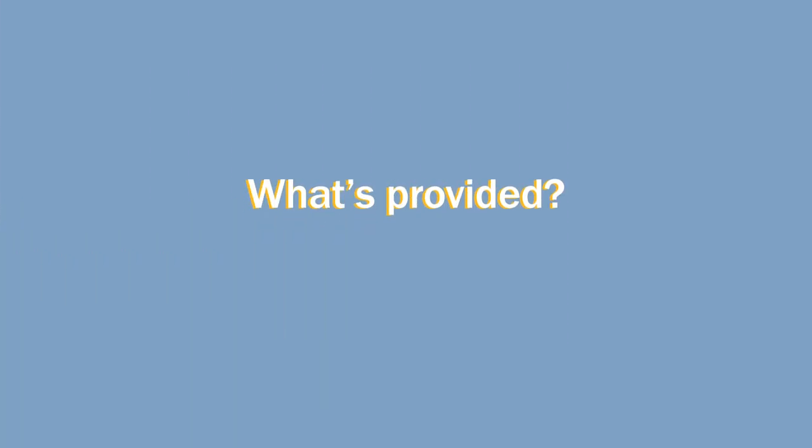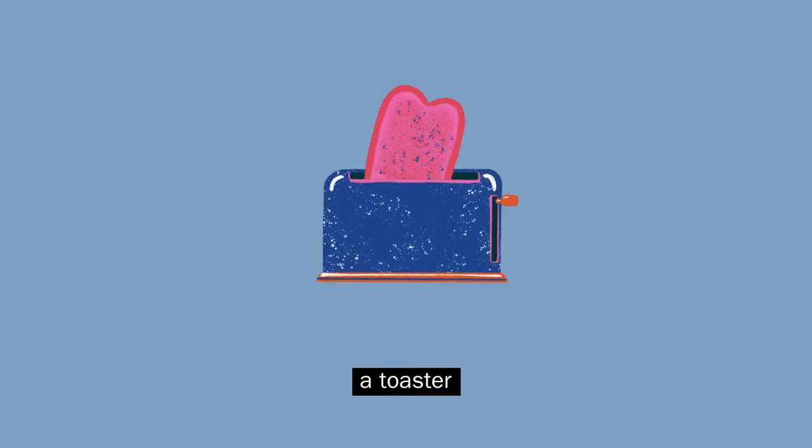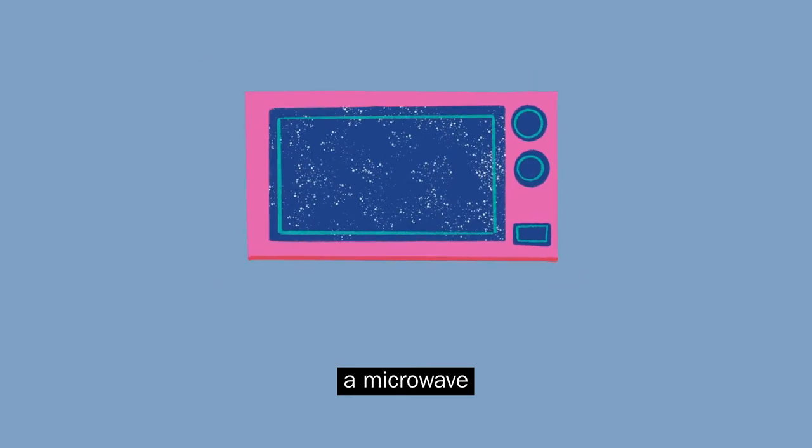What's provided? Each accommodation has a fully equipped kitchen where you'll find cooking facilities such as a toaster, a kettle, a microwave and fridge freezers.